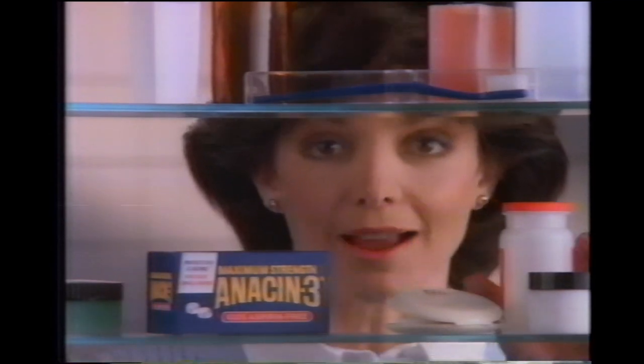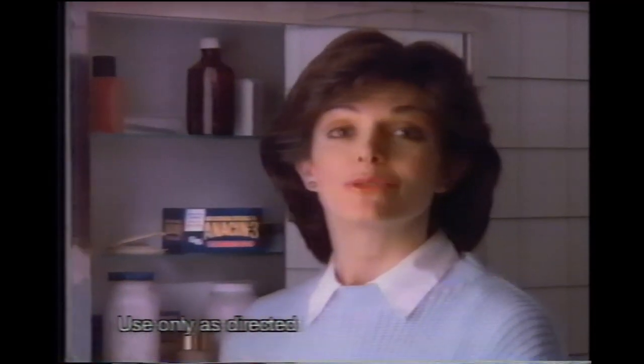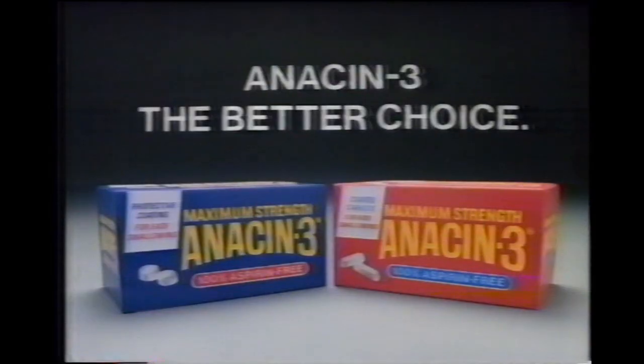When I saw Anacin-3 in my hospital, I knew I could use it for my headaches, and I found it can cost less, too. Aspirin-free Anacin-3 — the better choice.